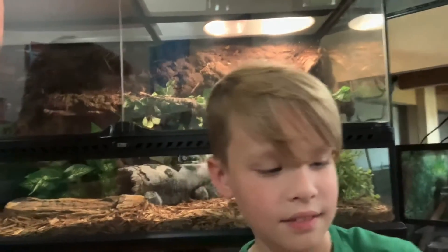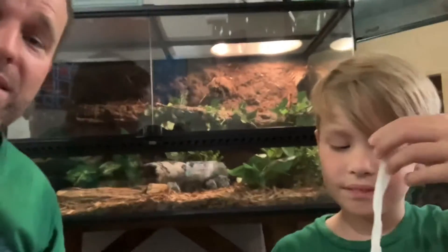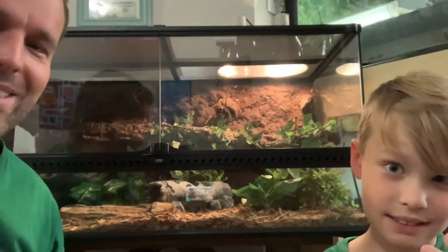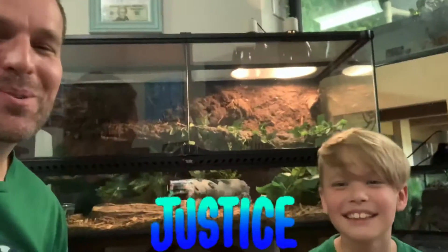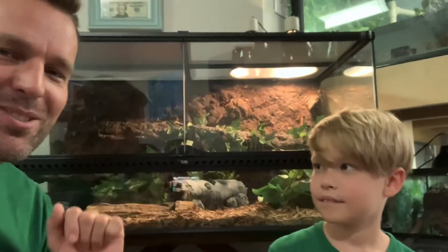Pretty cool. It looks even thinner and more fragile, right? Scaleless snakes still shed, but they look very different. Awesome stuff. Hope you enjoyed the update about Mr. Justice and his scaleless shed.